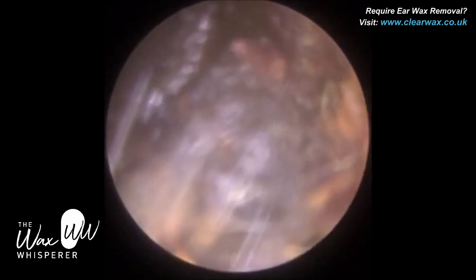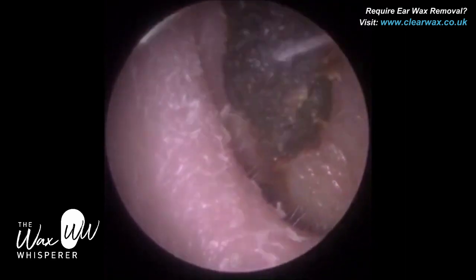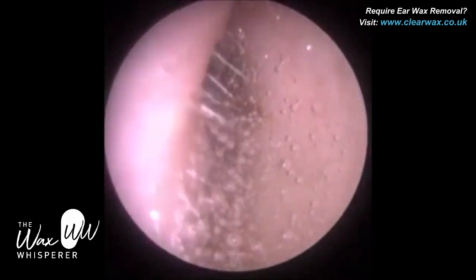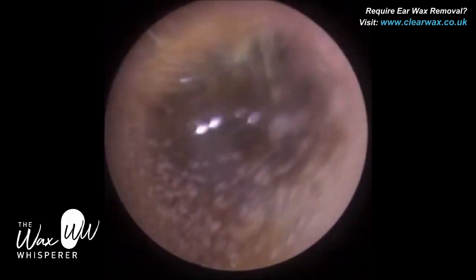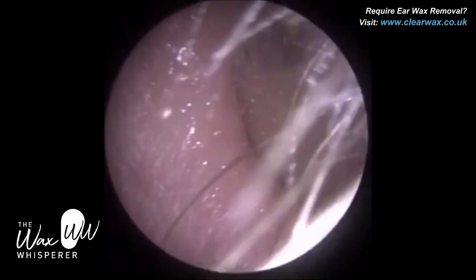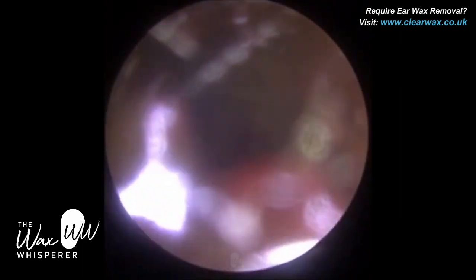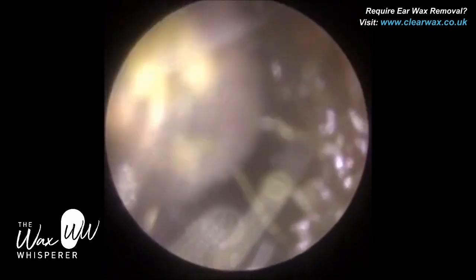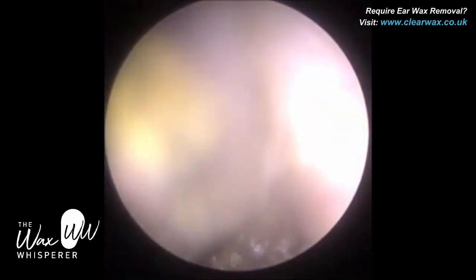Sometimes you prefer wax to be drier and harder because you can get a good grip with the microsuction. So I put some olive oil ear wax drops in to soak and change the consistency of the wax. Olive oil tends to help bind wax together — when it's very loose and mushy, like mashed potato, it binds it so that when you suction the wax out, it comes out in large chunks. You can compare the effect olive oil has on soft gooey wax to what an egg does in a potato cake or fish cake recipe — you put the egg in and it binds all the ingredients together.